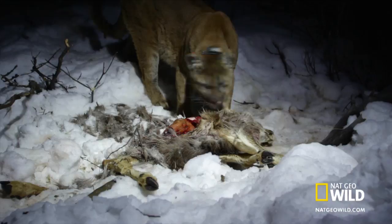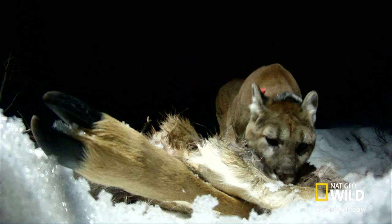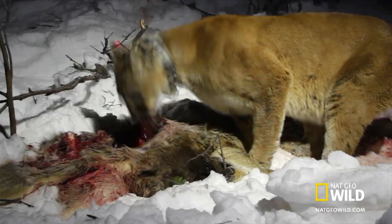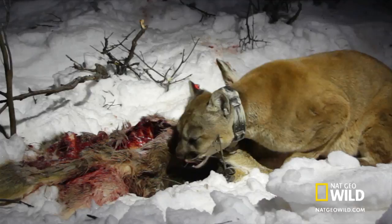Over the next few weeks, the team's remote camera opens a rare window into cougar behavior that scientists could only speculate on. On a fresh kill, they capture in graphic detail the cougar's fast-engorge feeding strategy. F-51 gulps down the richest and most digestible parts first, starting with the liver and heart.